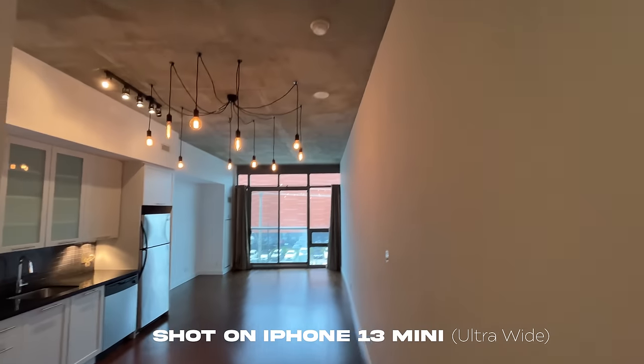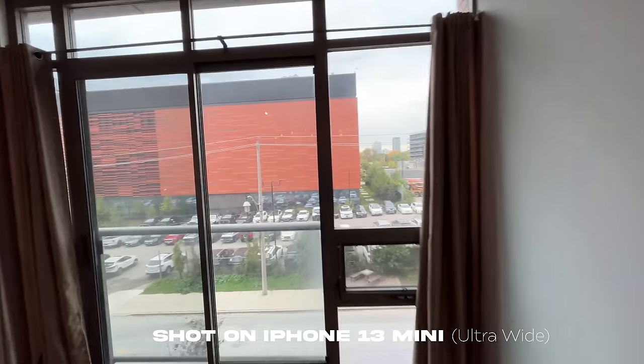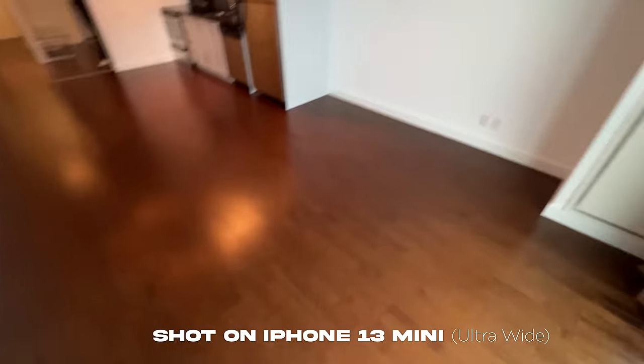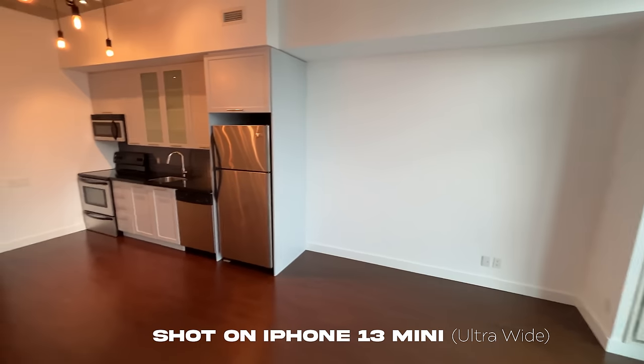This is shot on the iPhone 13 mini. What do you guys think about this space? Is this a good space? Here are the views outside. I could put my desk setup right there — probably — or a TV. Where would I put my desk setup?